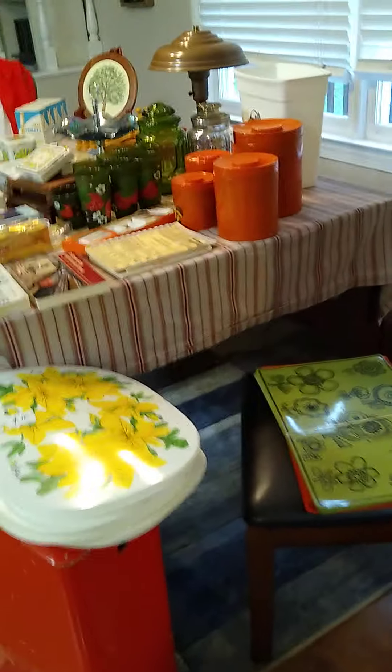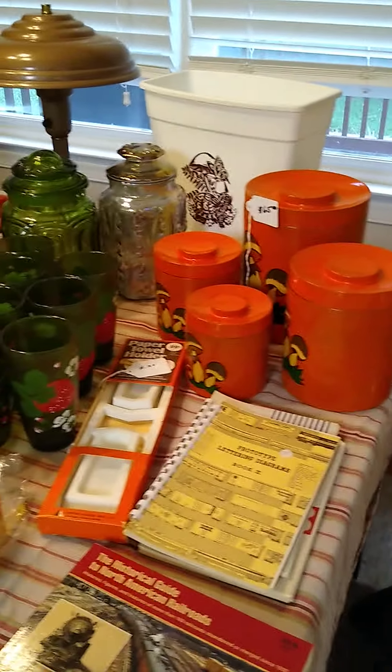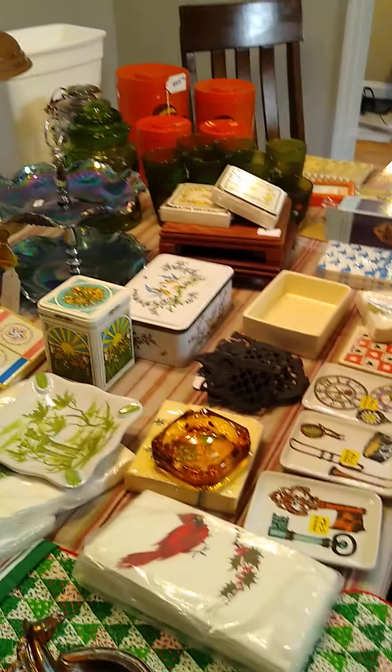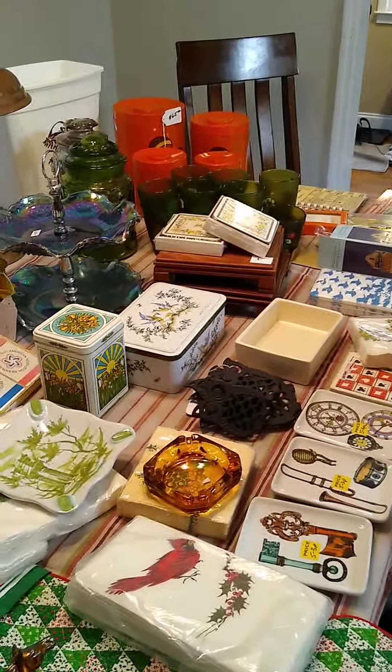We've got quite a bit of stuff — you can see that here. Lots and lots of stuff. We'll do one more once-over so you can see it one more time. And so you can see there's quite a bit of stuff there. If you have any questions, give me a shout out. We'll talk to you soon.